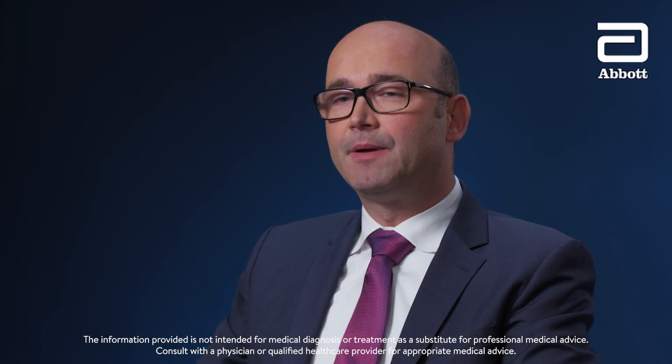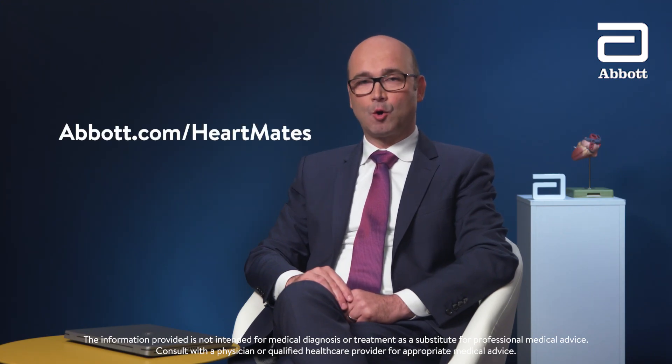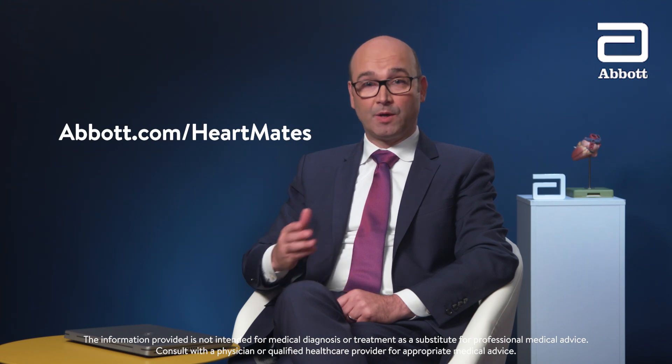Those are all the questions for today. Thank you to all the HeartMates who wrote to us. This is a community of people impacted by heart conditions, and chances are, if you have a question, other people in the community are wondering the same thing. So by sending us what is on your mind, you are helping everyone. If you are not in the HeartMates program and would like more information on what this community is all about, please visit abbott.com/heartmates. We hope you will join us. Thank you again and goodbye.